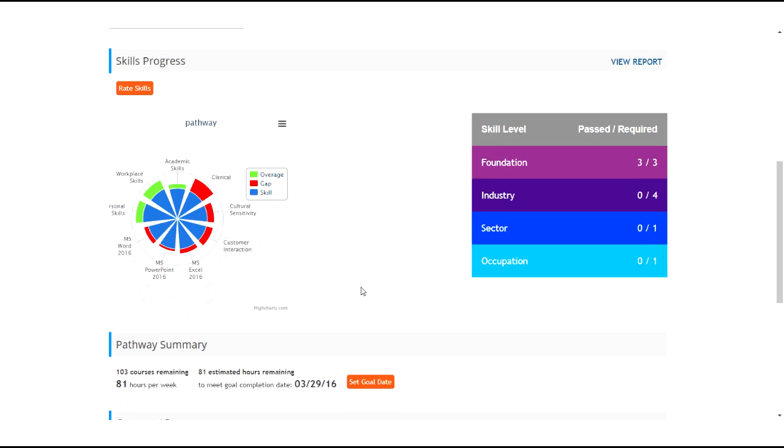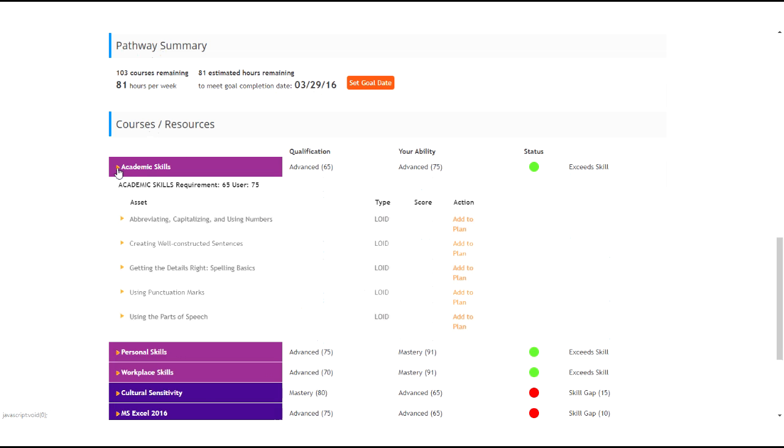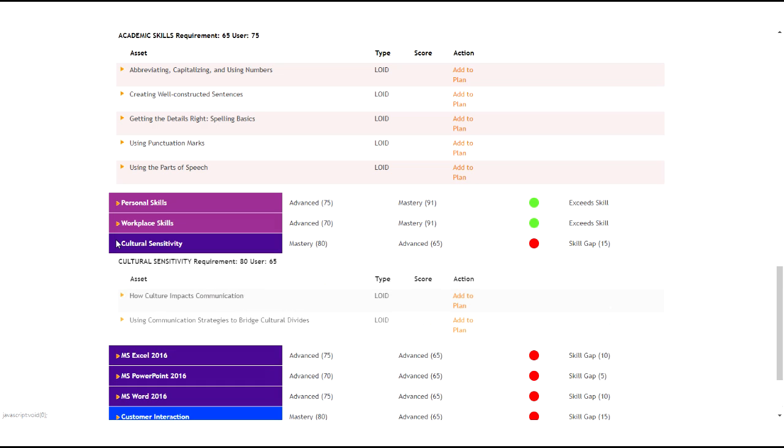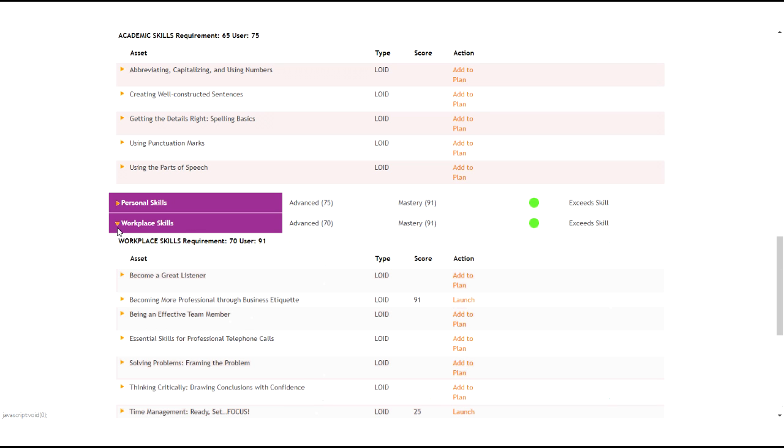You can scroll down to the courses and resources section. Here you will see the different skills, your rating, and clicking on a skill name will show the courses that you can take. You can add a course to your learning plan by clicking add to plan, and once added, you can also launch the courses directly from this page by clicking launch. The career pathways tool gives you a customized curriculum based off of your skill gaps.